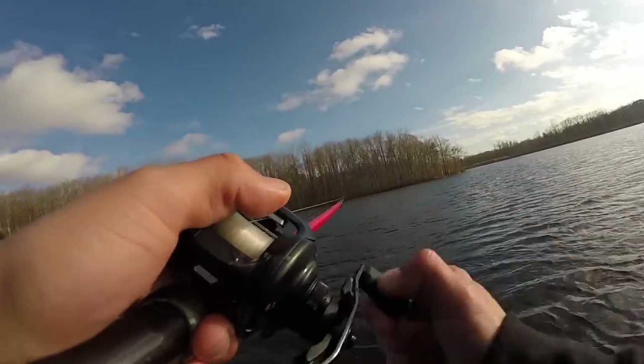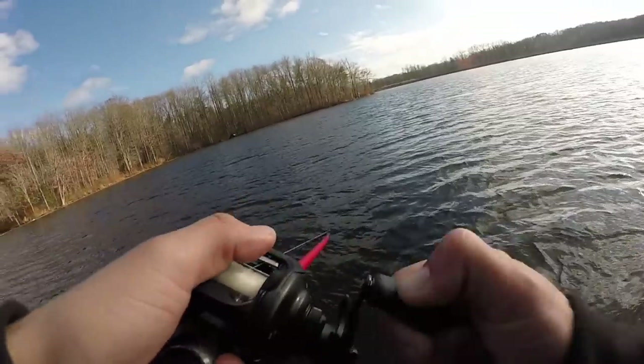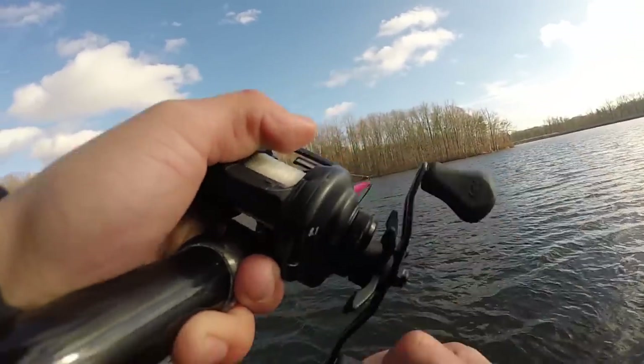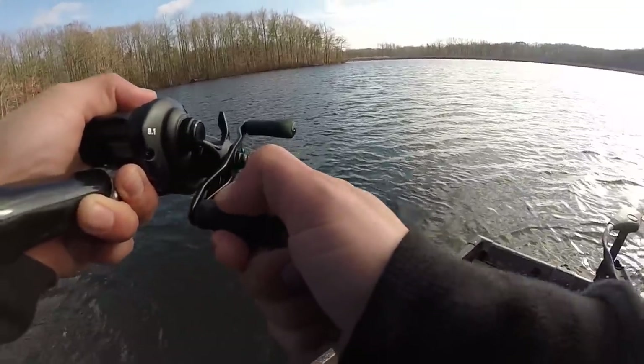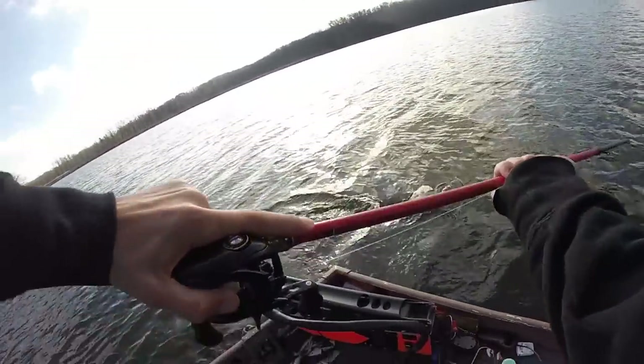Got him — oh yes! First fish of the day, feels like a good one. It's a big fish — it's a toad on the A-rig! Oh my god, it's a pig. Come on baby, stay hooked!